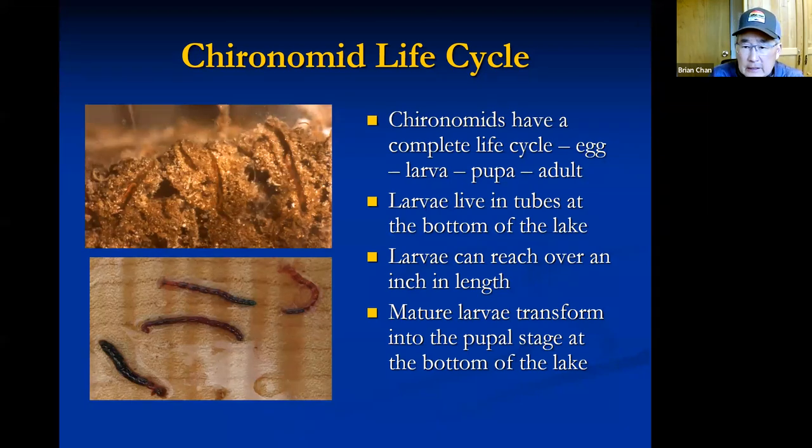Larvae live in tubes at the bottom of the lake, sticking their heads out to feed on detritus and decomposing plant matter. They don't come out of their tubes and wander for food because they can't escape predators. They could be in five feet of water, 55 feet, even 105 feet — different species live at great depths, which allows creative ways to fish chironomid larvae and pupa.